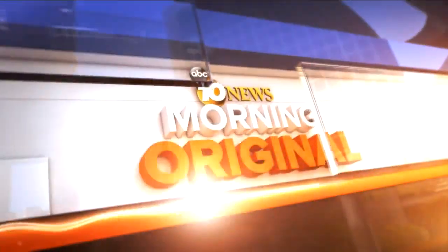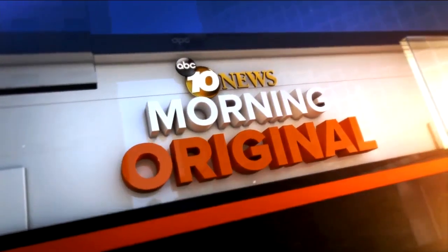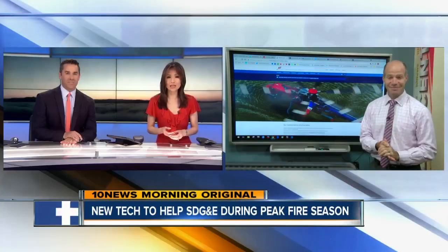A 10 News Morning Original. New reporting, first at 6. Happening today, widespread power outages during wildfires could soon become a thing of the past thanks to new technology from SDG&E. 10 News reporter Jared Ahrens live in the 10 News Live Center.